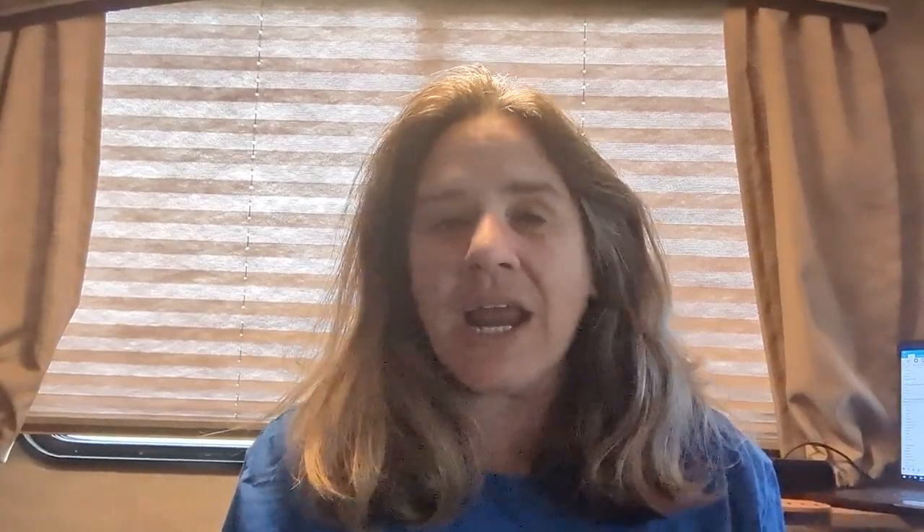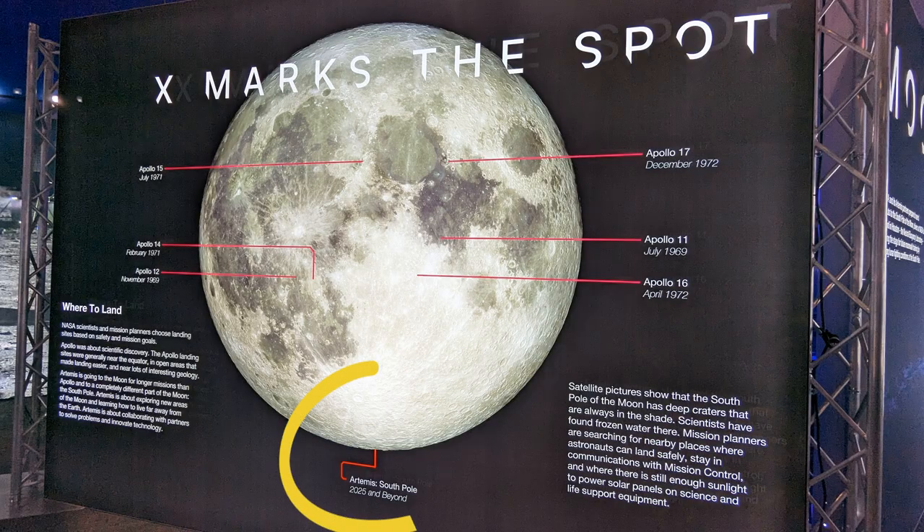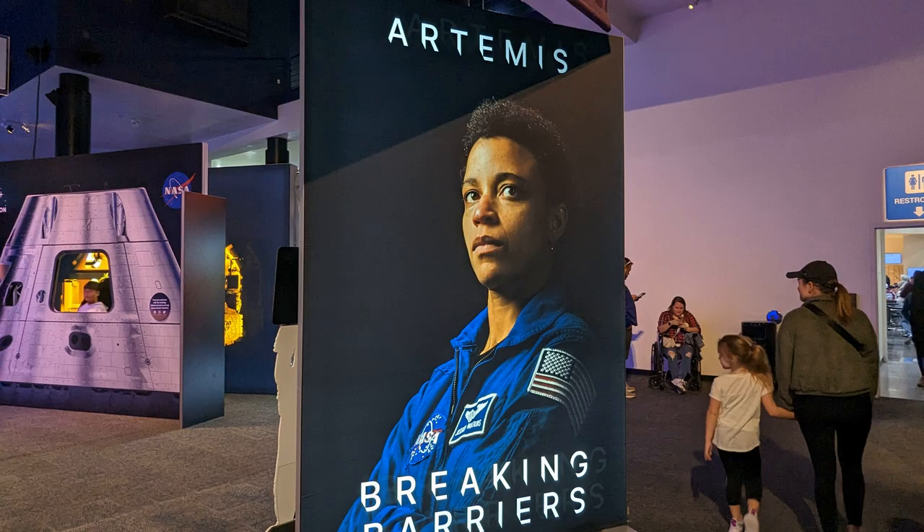Not only that, but where we are going is different. This diagram shows the different areas that the Apollo missions landed. The new mission called Artemis is going to go to the south pole of the moon. The Artemis mission is breaking barriers — it's going to have the first female astronaut to go to the moon and the first person of color. So this is exciting for NASA.